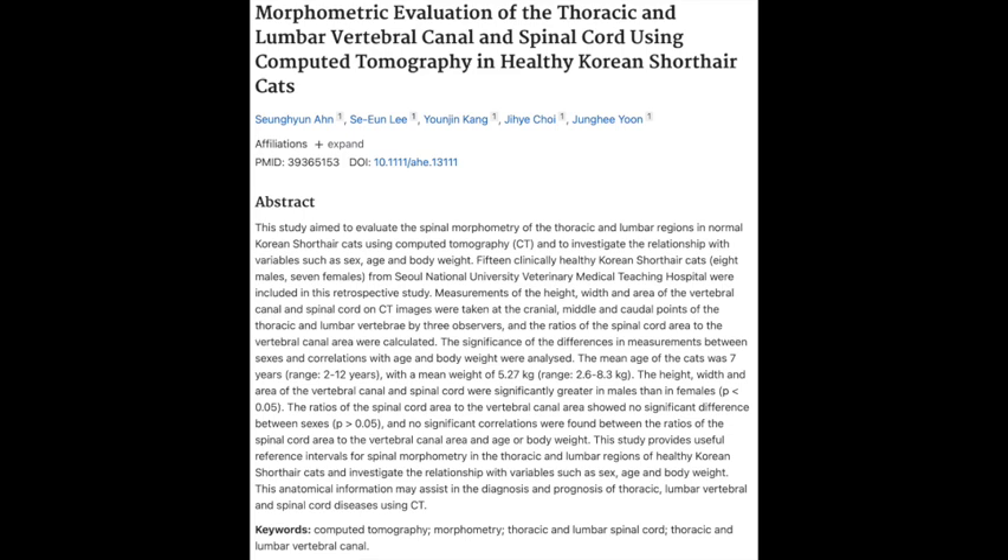With any good research, there are some limitations worth discussing. One important thing they mentioned was that all 15 cats were scanned lying on their stomachs. The researchers are trying to get super precise spinal measurements, and that relaxed, comfy pose that cats love can actually mess with the results. When a cat is lying flat on its stomach, it's almost like that natural curve in the spine gets artificially straightened out a little bit, which can affect how they're measuring the spinal cord and the canal.